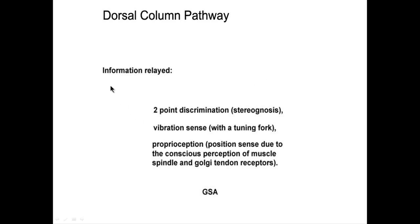What kind of information is relayed by the dorsal column pathway? Two-point discrimination, vibration sense, and proprioception. Two-point discrimination can be measured by taking a bent paper clip or some other stylus and seeing how close the points can get before the patient can no longer distinguish them as two separate points. Vibration sense can be tested with a tuning fork.